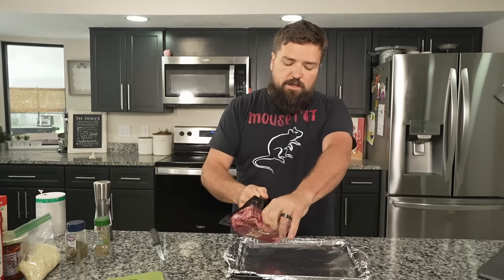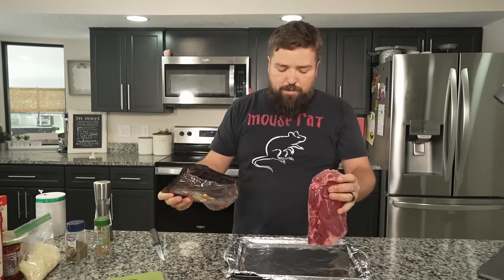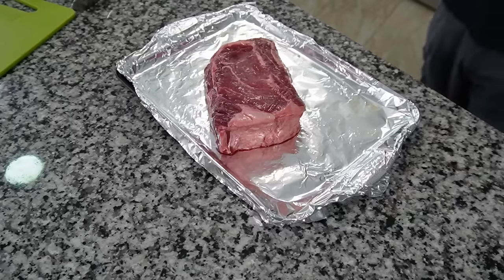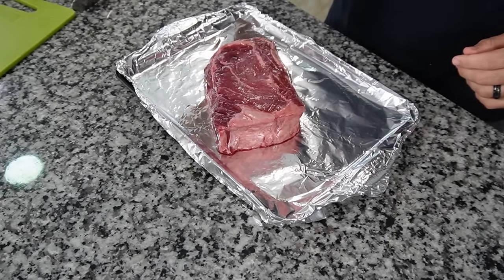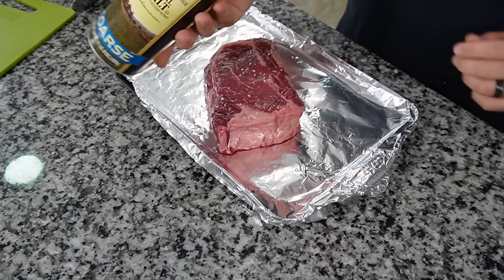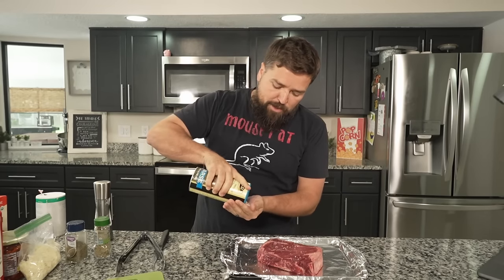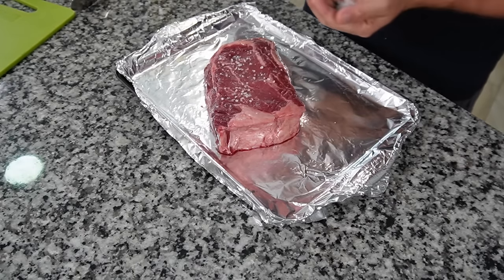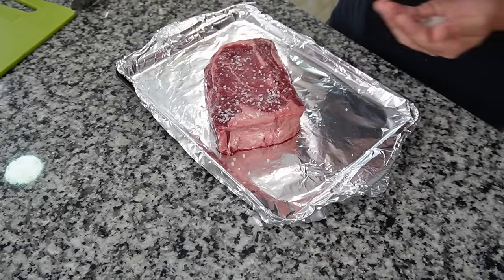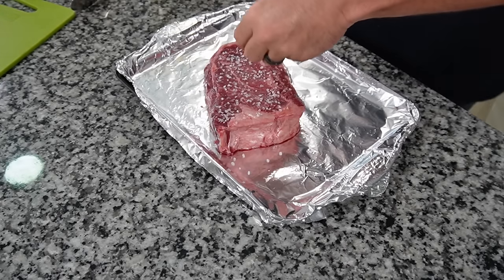So our first step ChatGPT gave us is to take this steak and salt and pepper it on both sides. I do like to use coarse salt when I'm seasoning beef. One of the main things that inspired this is I have some videos on my channel of how to make Marry Me Chicken — two of them actually — and both of them are absolutely amazing recipes. Since I've made those recipes, I've probably recooked them 30 times because they're just that good.